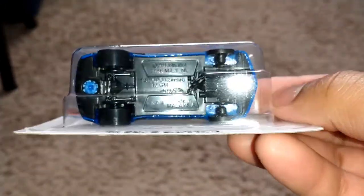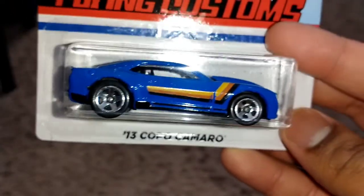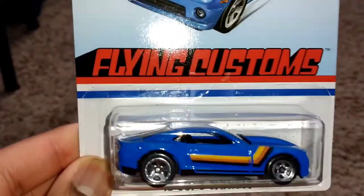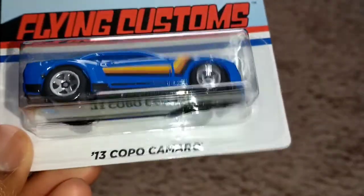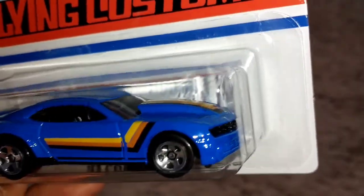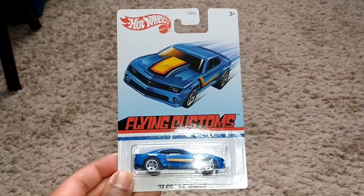The third vehicle in the set has five-spoke wheels. It is the '13 COPO Camaro, also known as the '14 COPO Camaro. They still want to use skinny tires rather than big tires, which I'm fine with. It has a retro feel from the last decade. There's a plastic base with skinny five-spoke wheels front and back, a beautiful blue paint job, and retro decals on the side and the top. There you have it, the third car in this first set of Flying Customs: the '13 COPO Camaro.